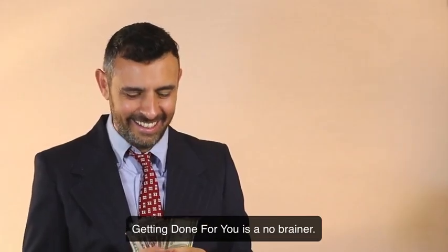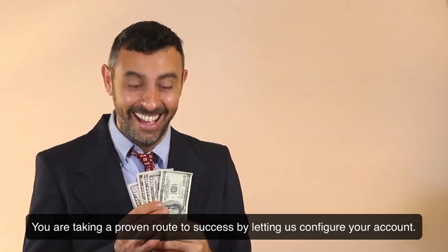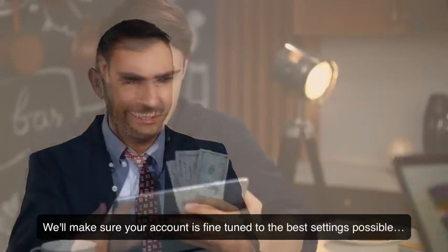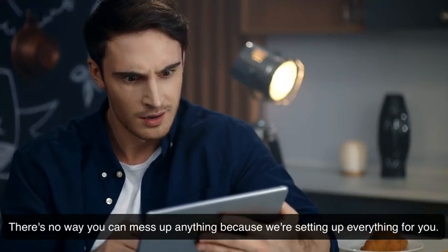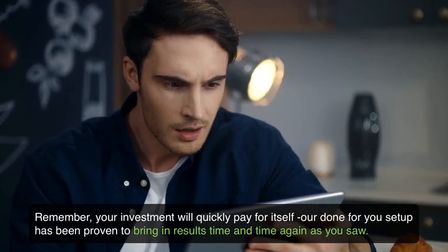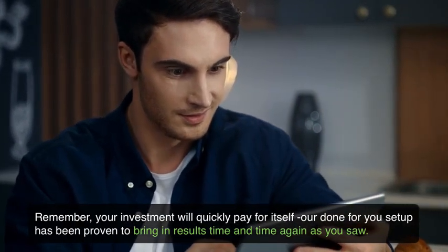Getting done-for-you is a no-brainer. You're taking a proven route to success by letting us configure your account. We'll make sure your account is fine-tuned to the best settings possible — there's no way you can mess up anything because we're setting everything up for you. Your investment will quickly pay for itself, as our done-for-you setup has been proven to bring in results time and time again.